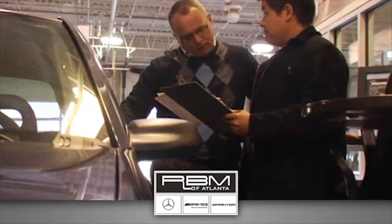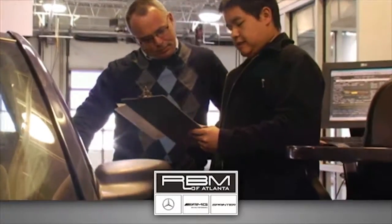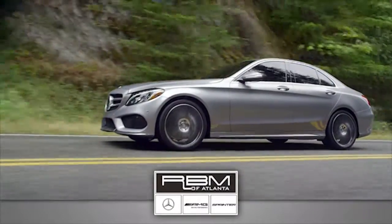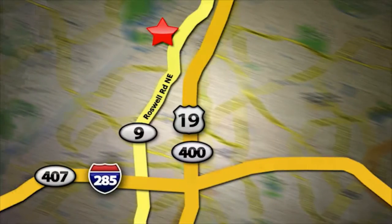We have a state-of-the-art service center and parts department that's committed to providing the level of service that you expect as a Mercedes-Benz owner. Call or visit today. We are conveniently located at 7640 Roswell Road in Sandy Springs, Georgia.